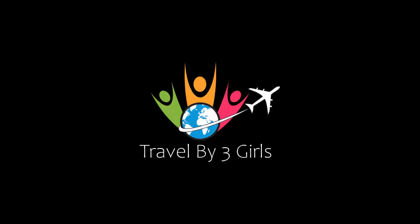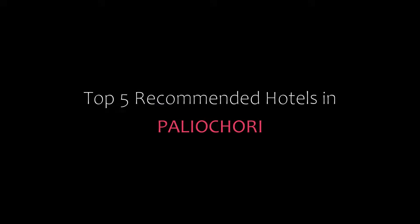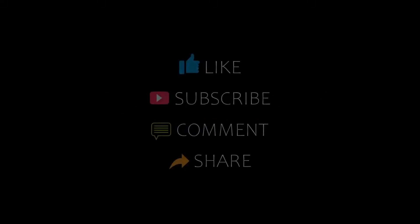Hello friends, welcome back to my channel and now you are watching a new video of top recommended hotels. Please subscribe to my channel and don't forget to like, share and comment. Let's start the video.